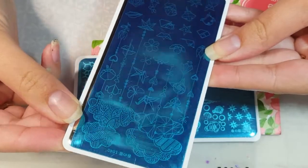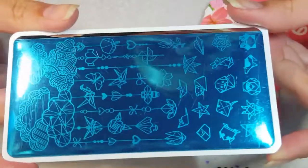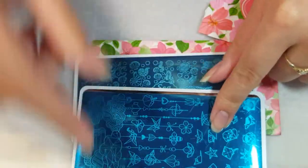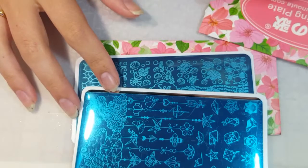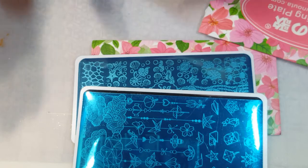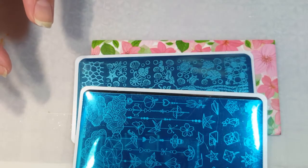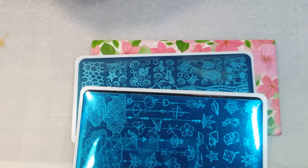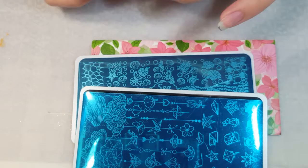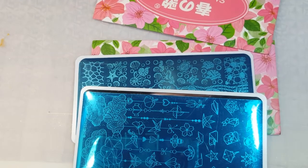This is the L040 and I thought it was super cute as well with all the different things on it. I'm probably going to do a video using these two stamping plates with that clear stamper and the mat — kind of a test video, maybe a nail stamping Friday. That's everything from my AliExpress haul! As always, thanks for watching and I'll see you next time. Bye!